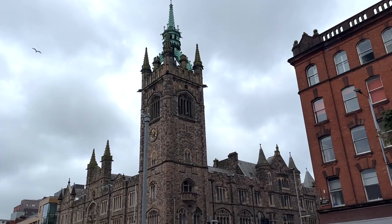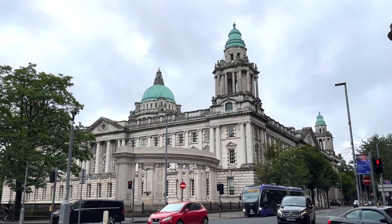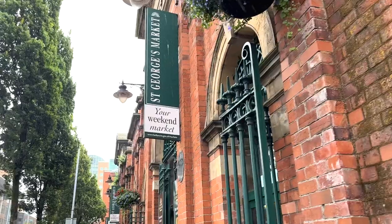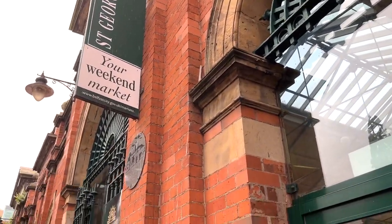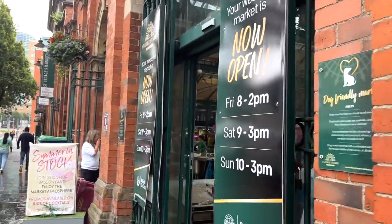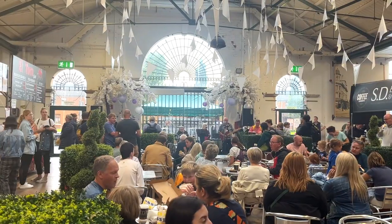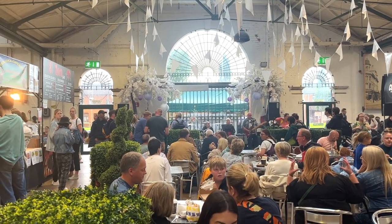After two hours of bus ride, we finally arrived in Belfast. And it started to rain right after we stepped out of our bus, so we headed straight to the biggest indoor food market in the city. The present form of St. George's Market was built between 1890 to 1896. Open only on Friday, Saturday, and Sunday, you could find street food, fresh produce, and crafts being sold in the market.